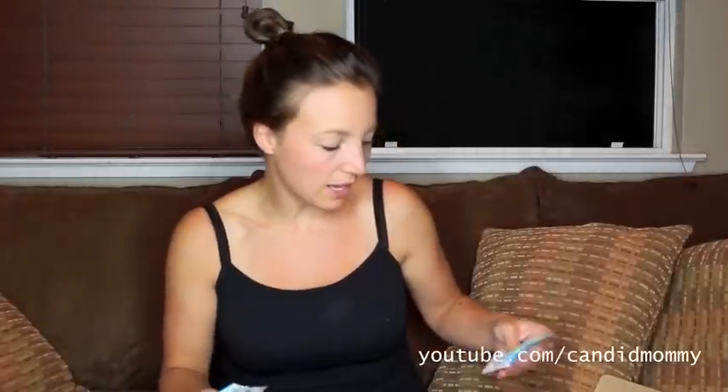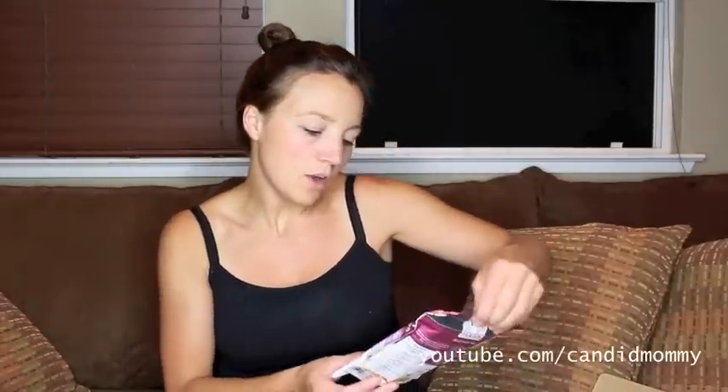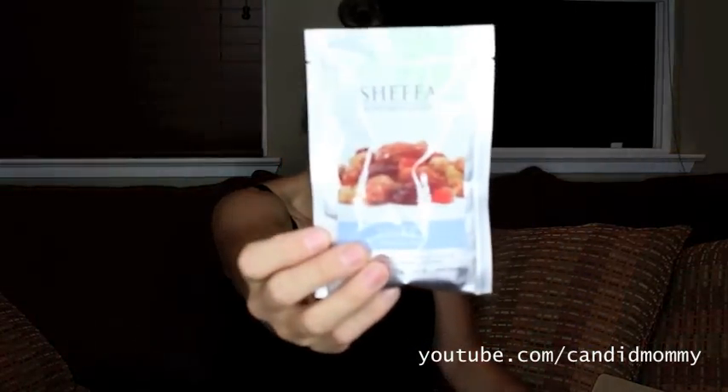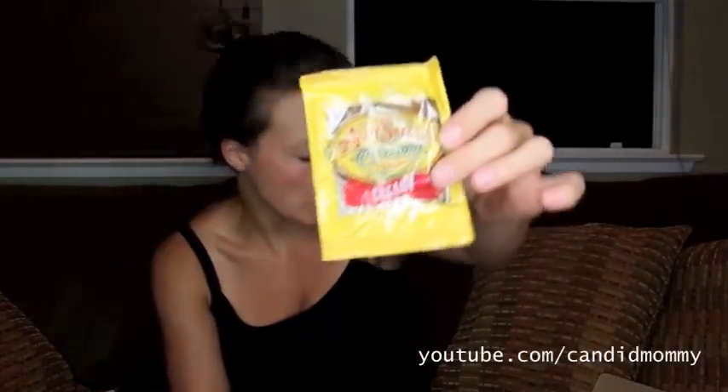I was actually going to buy these at Target the other day — Smarty Pants. They look like little multivitamins; I thought the kids would really get a kick out of those. We've got a coconut medley mixed seeds. This one is a sweet snack mix. There's a lot of stuff in here. Here we've got creamy pralines. Whenever I do unboxings at night, I'm always wanting dessert — it's terrible. The creamy pralines.